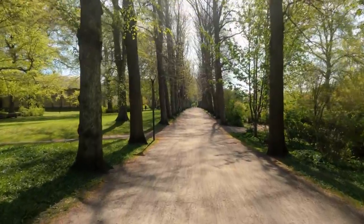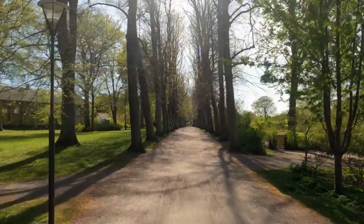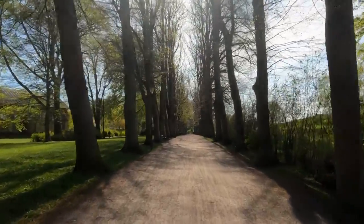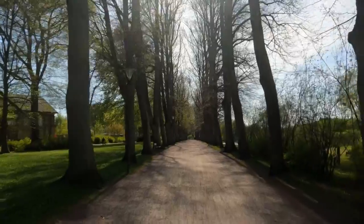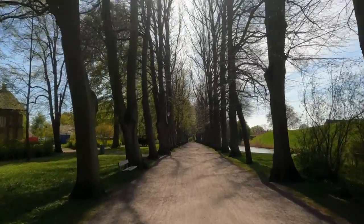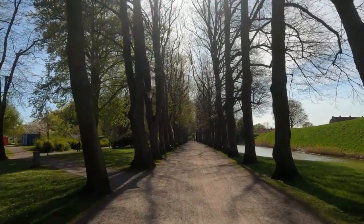Next, we have Nagyerdő, the city's largest park, which is just a short tram ride away from the city center. Nagyerdő is home to a fantastic zoo, an amusement park, and a lake where you can go boating. It's a great place to spend a day with the family or just relax in nature.